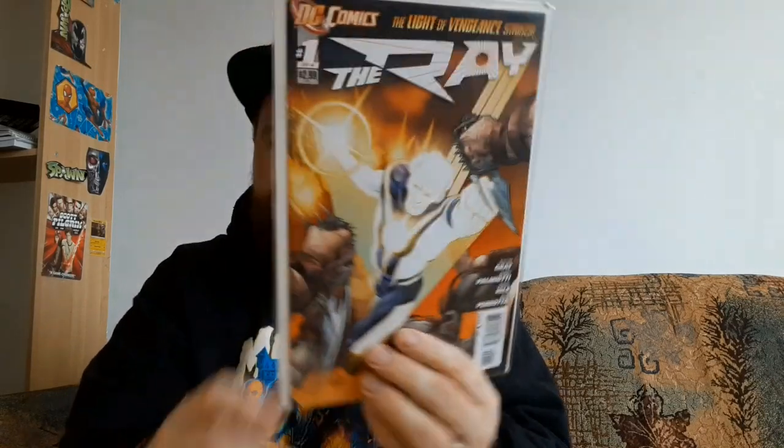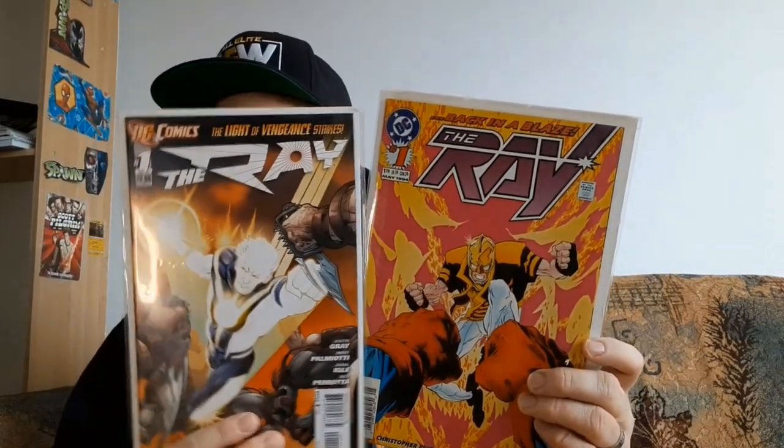If you are some DC fans, these next ones you might actually really like. From the New 52, The Light of Vengeance Strikes — this is The Ray number one of four. New 52 cover, I thought that was pretty cool. One buck — a pretty neat find. And to go along with that, this is from 1994 — we have The Ray number one again. I love 90s covers. Whenever I see a 90s cover, I'm like a sucker for it. So these two DC books I found in the dollar bin — I've never really heard too much of The Ray except for that Freedom Fighters animated thing. Looking forward to taking a look at these.